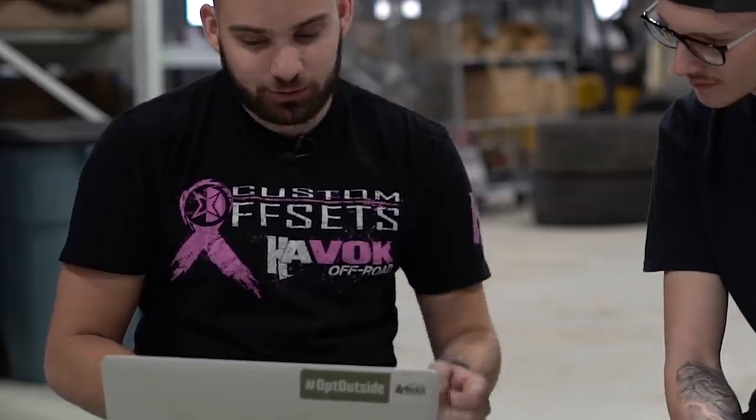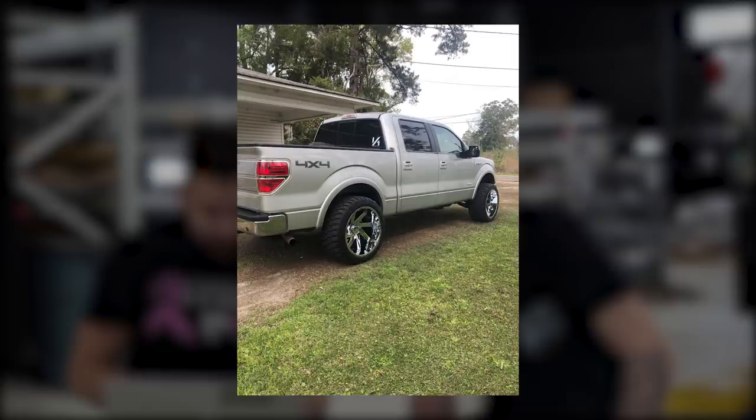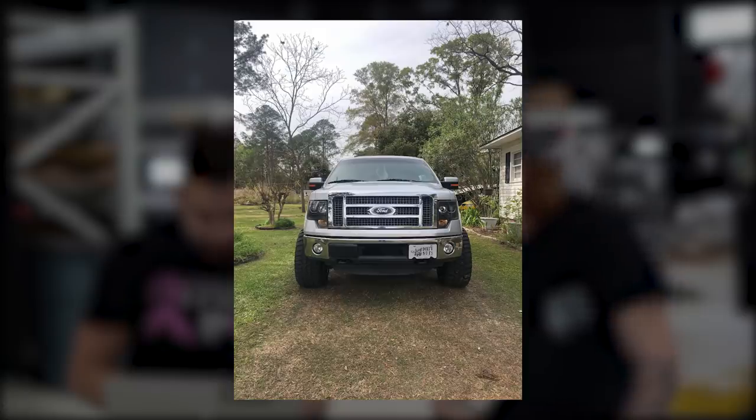Next one. 2011 Ford F-150. He's got the Archon Lincolns, 22x12 negative 51s, and RBP Repulsor tires, 33x12.5s, on a leveling kit. 12 wides on a leveling kit on an 11 F-150 — it's pretty aggressive. Silver. It's a leveling kit in the front, maybe a rear block delete — it does look a little bit squatted in the rear. He's got aftermarket headlights, mirrors are color matched but looks factory, factory chrome bumpers. No window tint even.